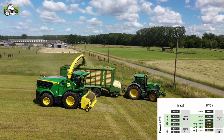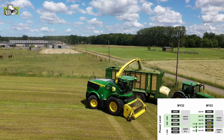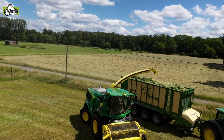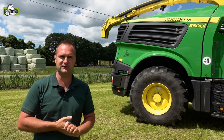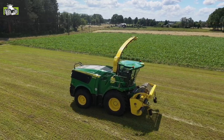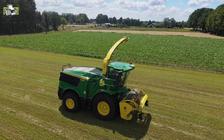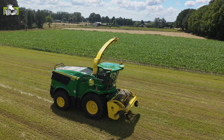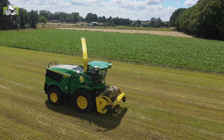As you can see, we have a new spout on this machine. This machine will be available for the 9000 series in the following year, and from 2024 also available on the 8000 series. The new spout features not only a new geometry, but also a rounder form and a standard 20 cm longer length for better filling of wagons.